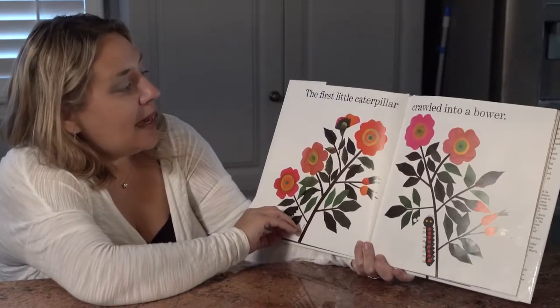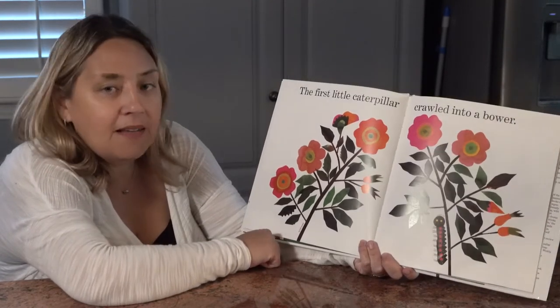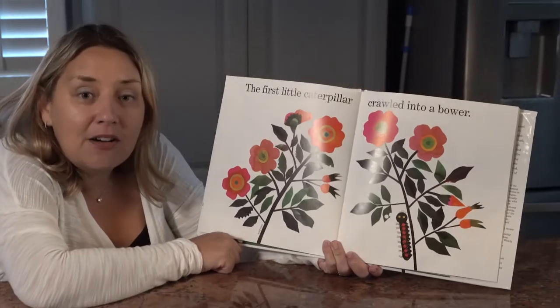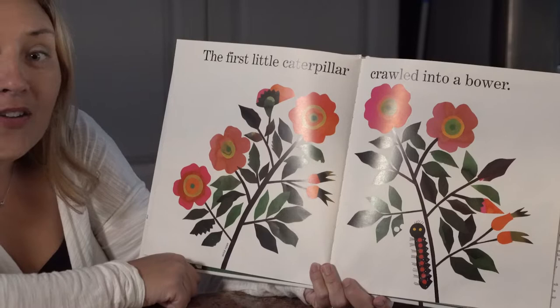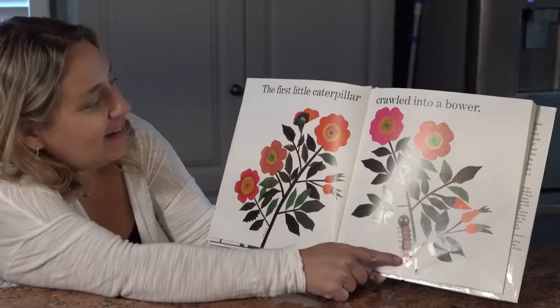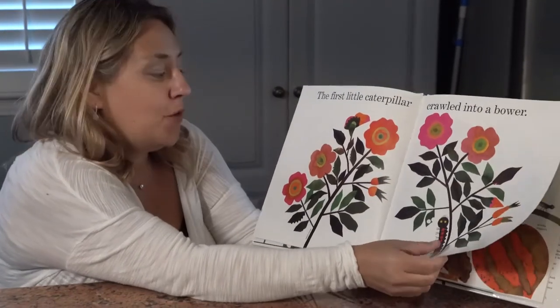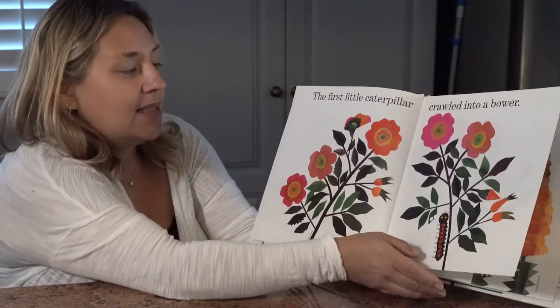The first little caterpillar crawled into a bower. Can you find the caterpillar? This one is tricky — look very, very carefully. Just like on our bug hunt, you have to have really good-looking eyes to find it. It's right there. And this is called a bower — that's a new vocabulary word. And this is called a wild horse, that's the type of flower.